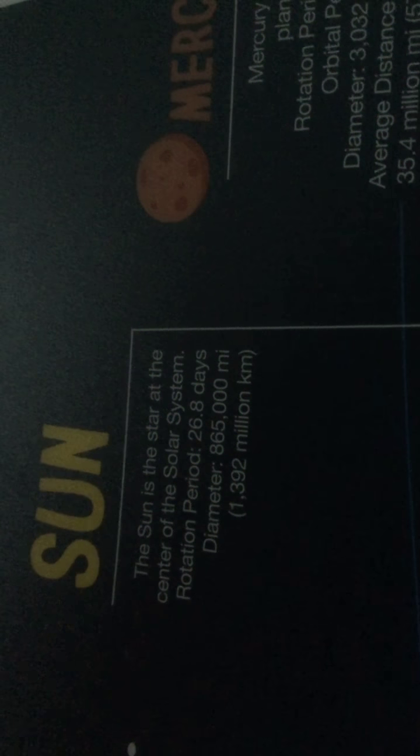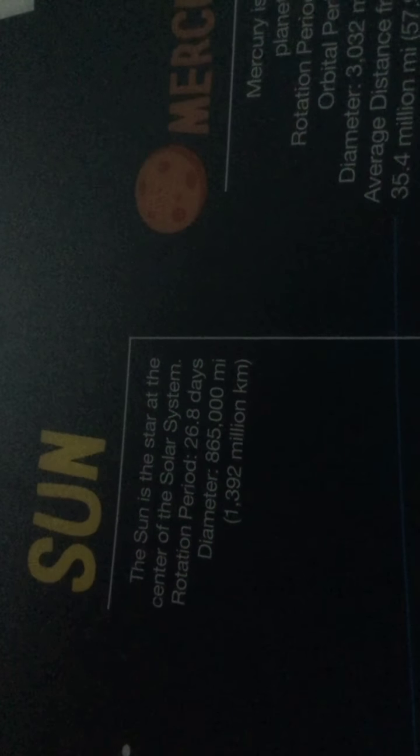Here's the sun, let's zoom in and focus. The sun is the star at the center of the solar system. Rotation period: 26.8 days. Diameter: 865 million. Now 1,392 million kilograms.